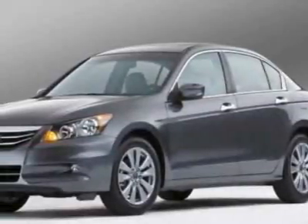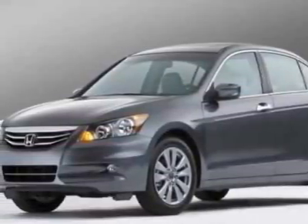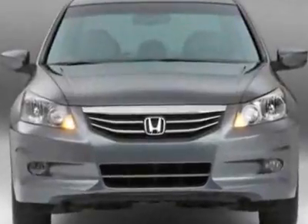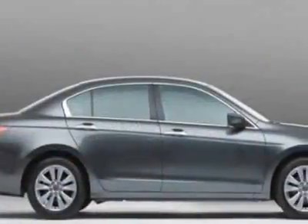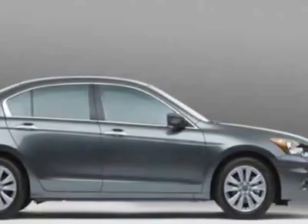Take a look at this new 2011 Honda Accord. For your protection, this vehicle has a full factory warranty. This vehicle gets 23 miles per gallon in the city and 34 on the highway.